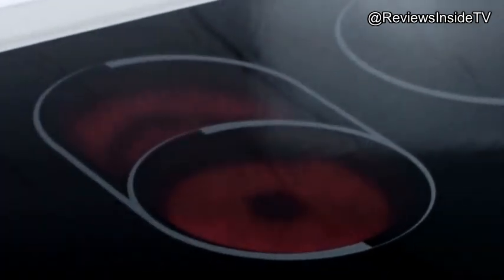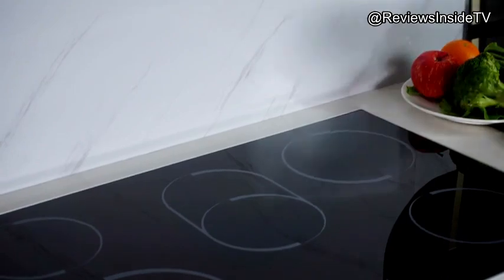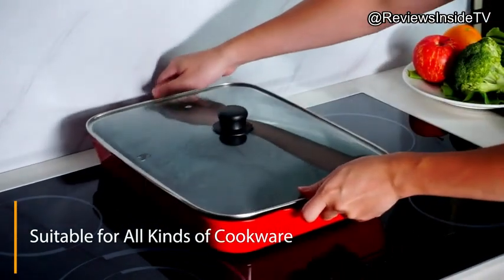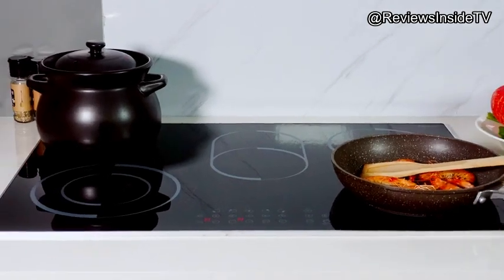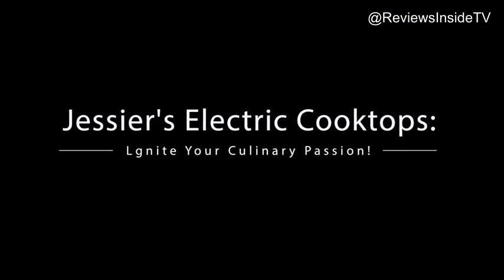When it comes to user experience, this cooktop impresses with its sensor touch control, a major upgrade for those who are tired of traditional knobs. With nine heating levels, you can easily control the temperature, making it suitable for everything from boiling water to slow simmering sauces. The inclusion of a 99-minute timer and safety features like auto shutoff and a child safety lock bring added peace of mind, especially for busy households.